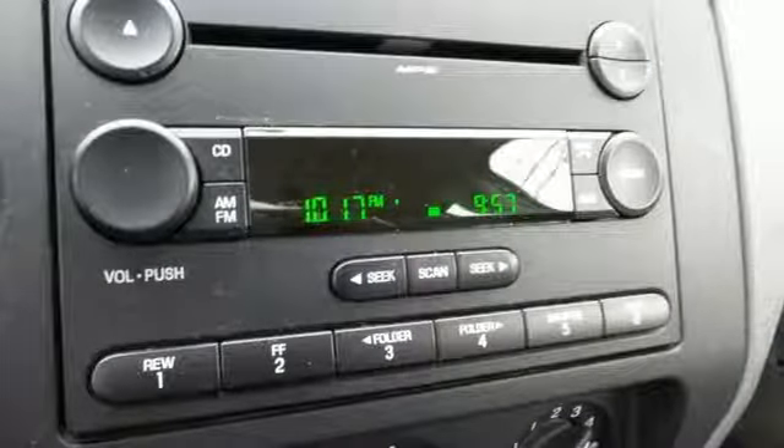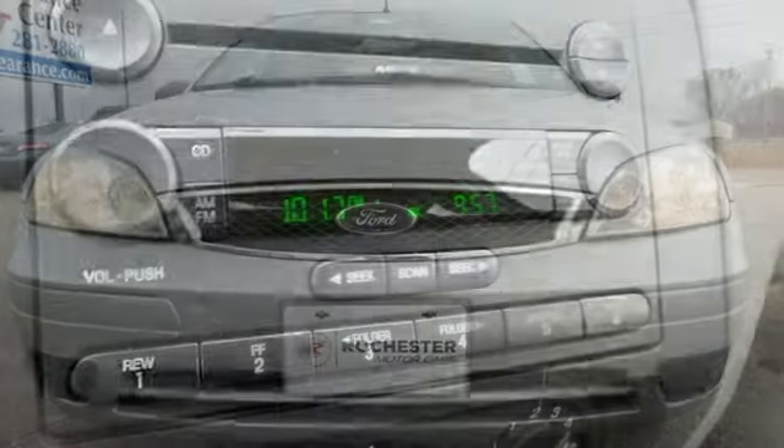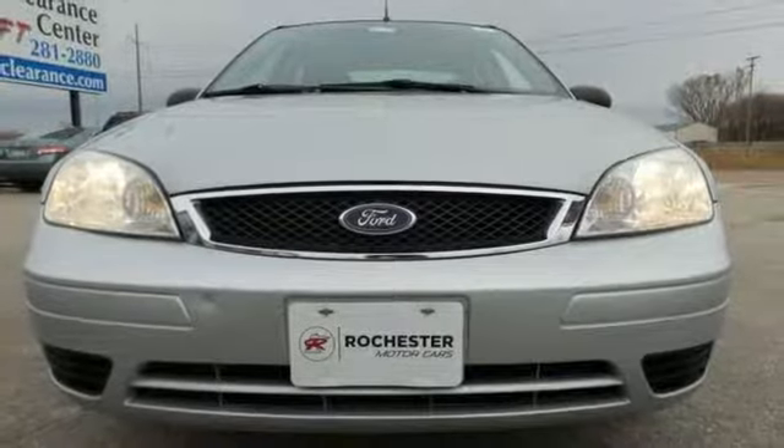Features include a CD player, rear defrost, and dual front airbags. This is the perfect car for you. Come check it out in person today.